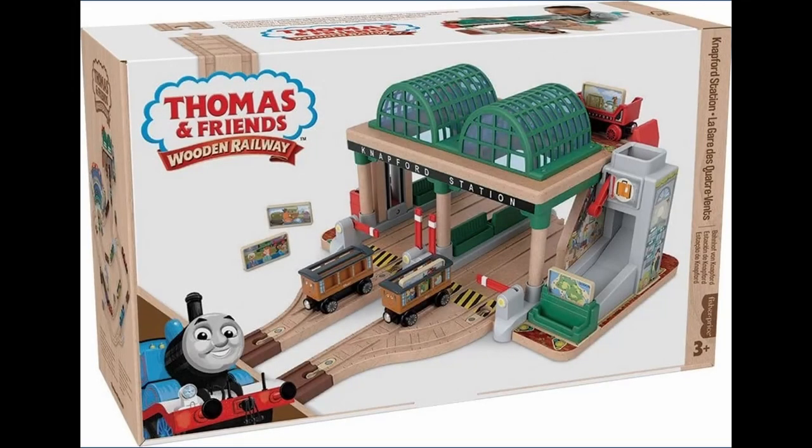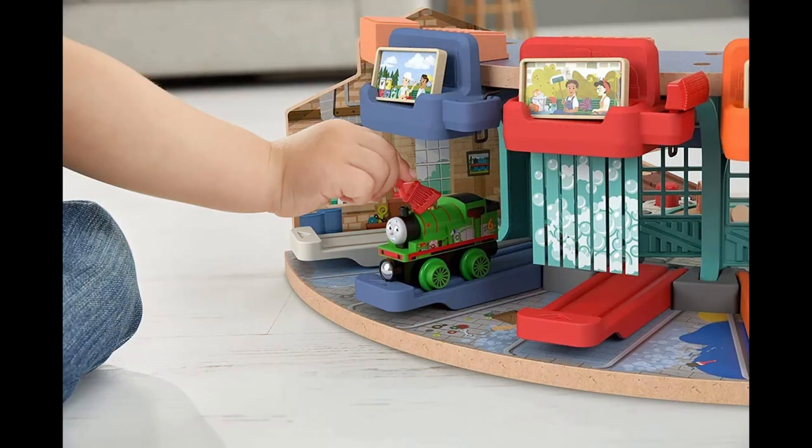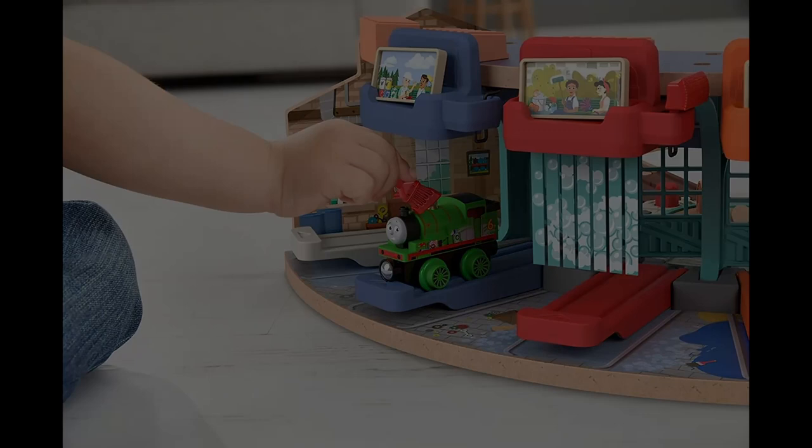The line itself is fairly promising with new designs across the board and new destinations. But some fairly weird design choices and inconsistencies are apparent, with buildings and characters being hybrids of the older CGI Thomas and the newer All Engines Go reboot. Take with that what you will — the new line looks pretty promising.